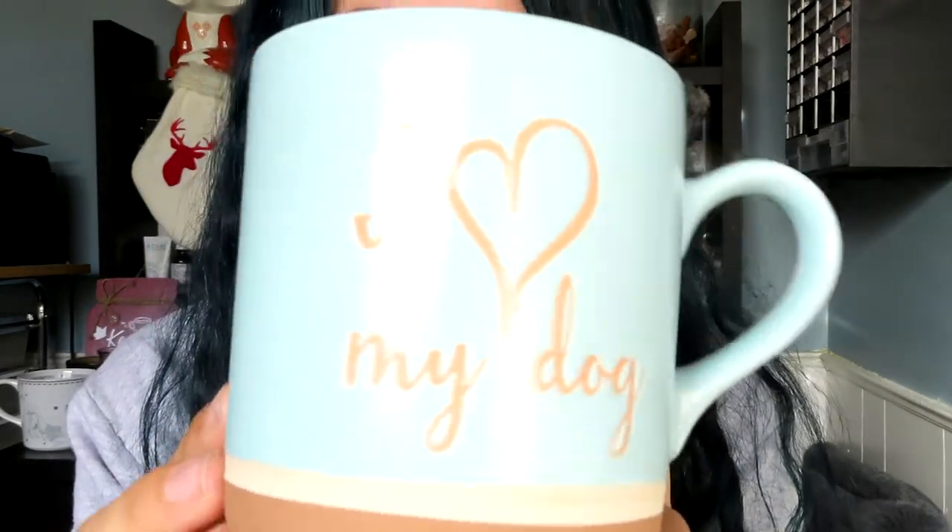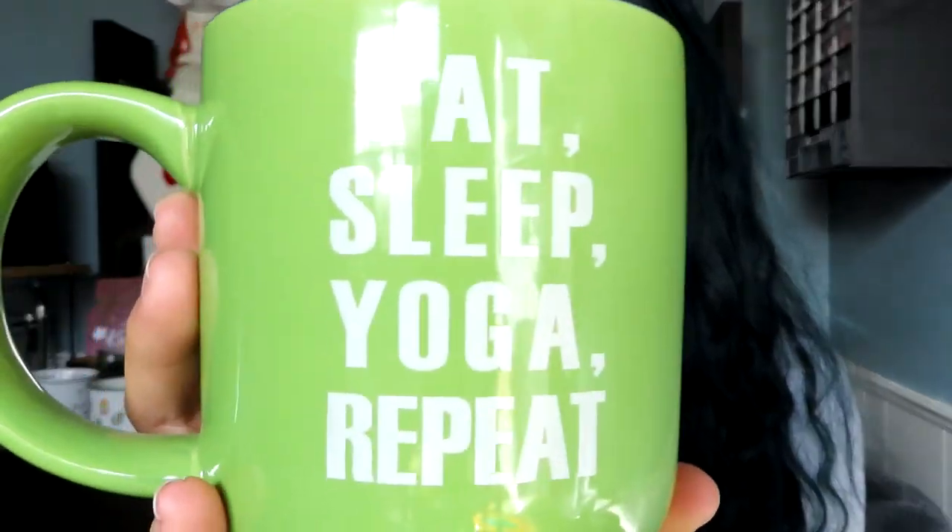Next from TJ Maxx is a mug that says 'I love my dog' — self-explanatory, he's all over my Instagram and I love him very much. After that is another TJ Maxx mug my mom got for both of us — matching ones — that says 'eat sleep yoga repeat.' I was really into yoga for a while but I've recently stopped, so I'd love to get back into it so that the mug actually applies to me again.